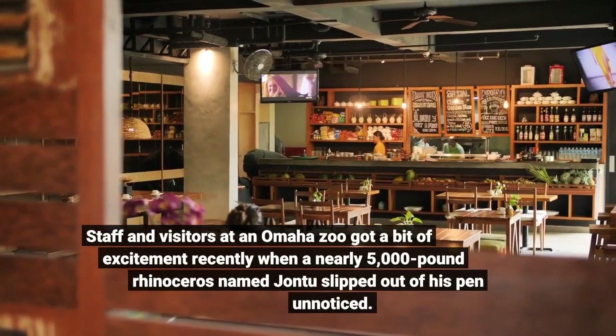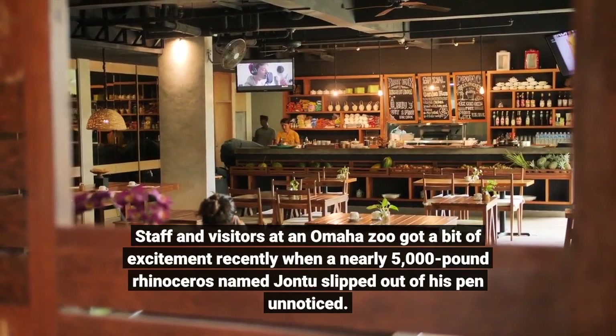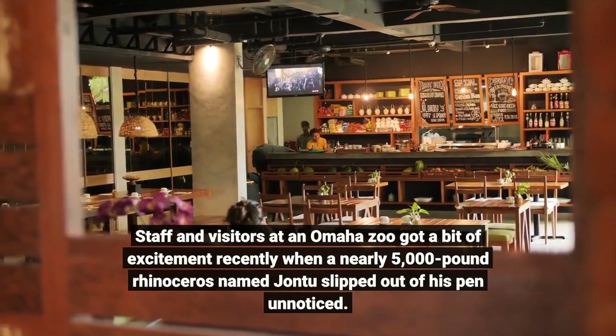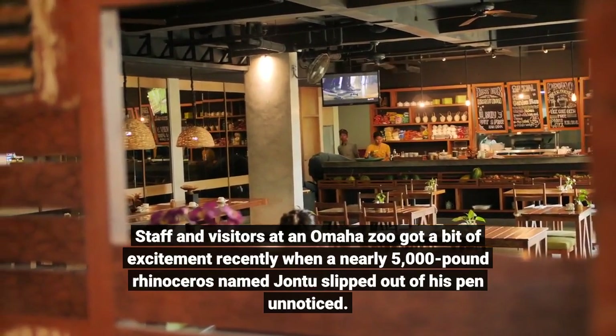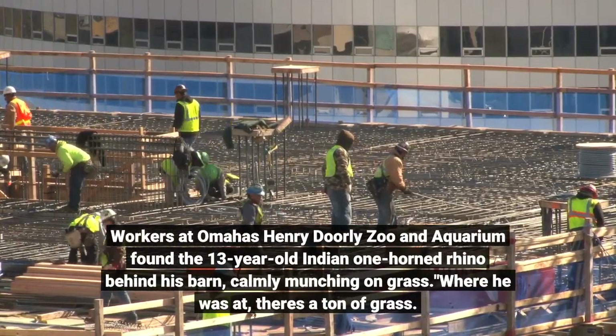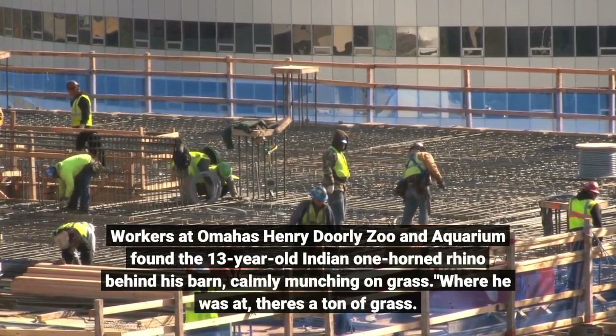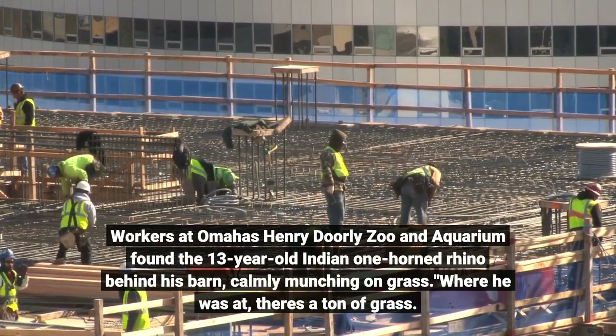Staff and visitors at an Omaha Zoo got a bit of excitement recently when a nearly 5,000-pound rhinoceros named John 2 slipped out of his pen unnoticed. Workers at Omaha's Henry Doorly Zoo and Aquarium found the 13-year-old Indian one-horned rhino behind his barn, calmly munching on grass.